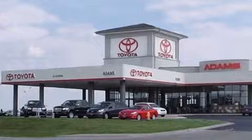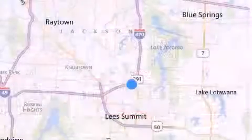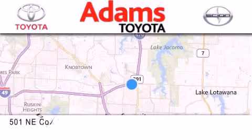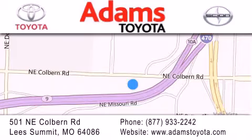Thank you for considering Adams Toyota for your next new or pre-owned vehicle. If you have any questions, visit our website, give us a call, or stop by our dealership. We are conveniently located at 501 Northeast Colbern Road at the intersection of 470 and 291. We look forward to serving you.